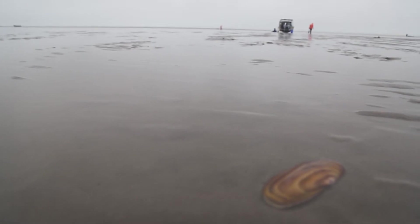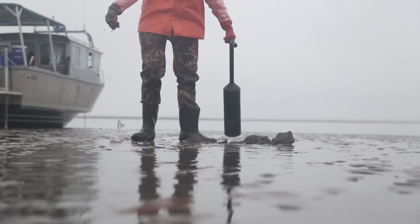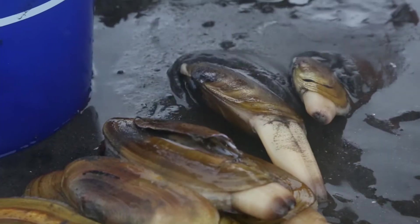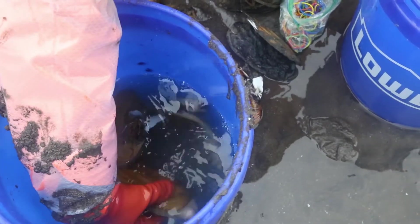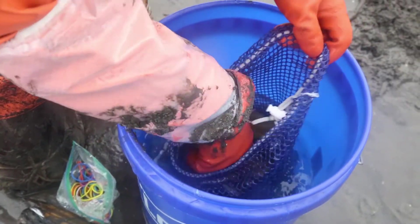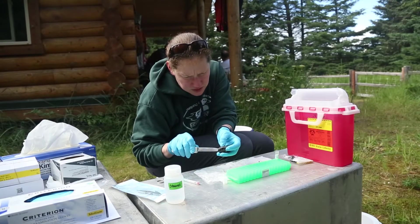Bivalves are very useful because they live in that environment and they don't really move from the area that they're in. They're filter feeders, so they filter out small particles in the water. That's why they're so useful — their ability to filter feed allows them to basically concentrate what's in the water around them, and that also includes things like pollutants and bacteria and stuff like that.